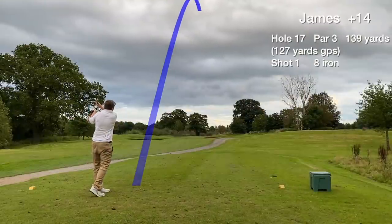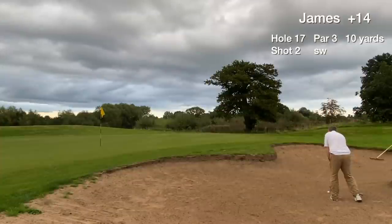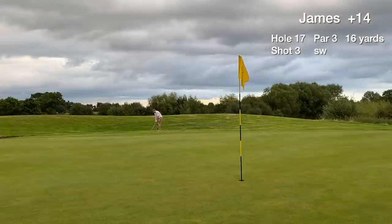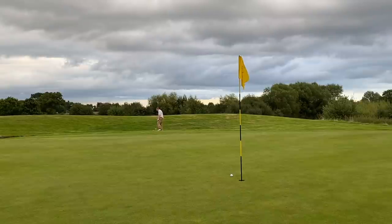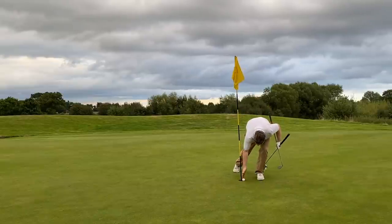Hole 17 is a par 3, stroke index 17 — easiest hole on the back nine. We miss right into the greenside bunker and splash one out right through the back of the green. We hit another great chip back on that almost goes in, and tap in for a bogey on hole 17.